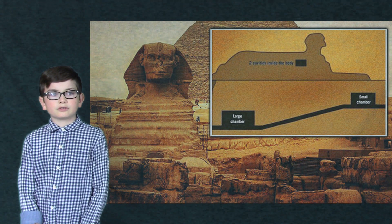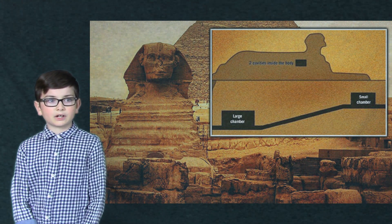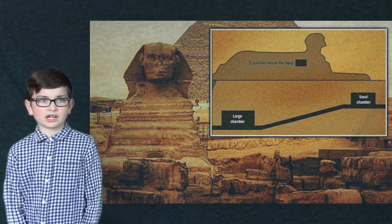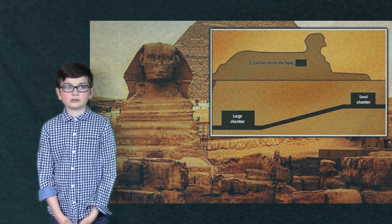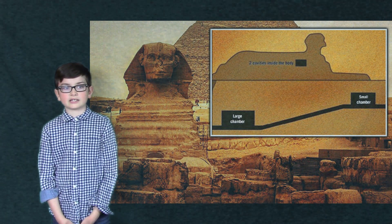Researchers have used ground penetrating radar to find that under the Sphinx's paw there are secret tunnels and chambers. Some think these chambers hold treasure or sacred knowledge, or even proof of the lost city of Atlantis.